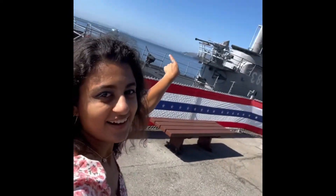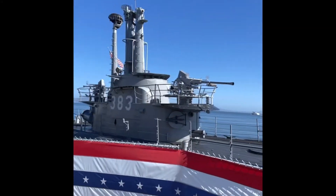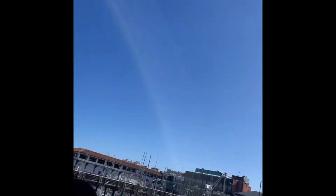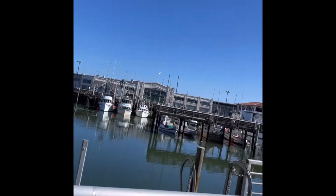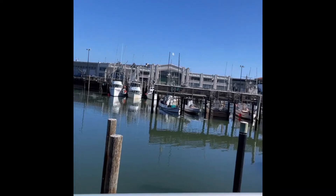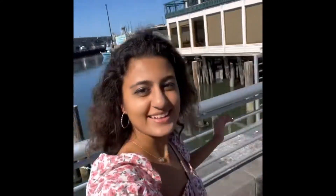You can take a little submarine tour over here — that is really cool, honestly the coolest. Made it to Fisherman's Wharf, it's so pretty. I love it here.